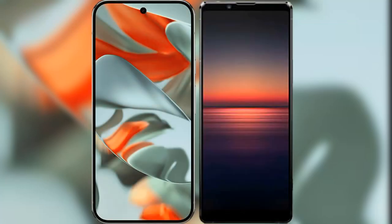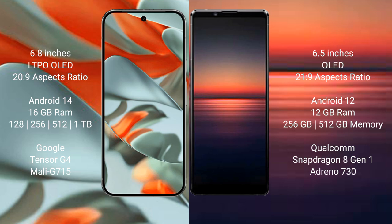I will compare the new Google Pixel 9 Pro XL with Sony Xperia 1 Mark 4. Google Pixel 9 Pro XL has a 6.8-inch LTPO OLED display with an aspect ratio of 20:9. Sony Xperia 1 Mark 4 has a 6.5-inch OLED display with an aspect ratio of 21:9.